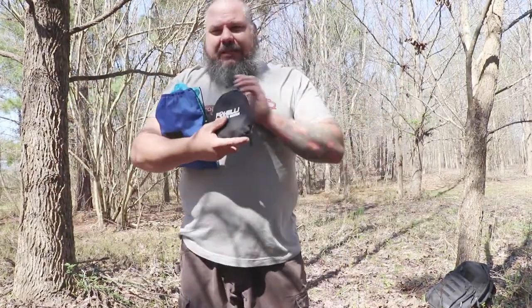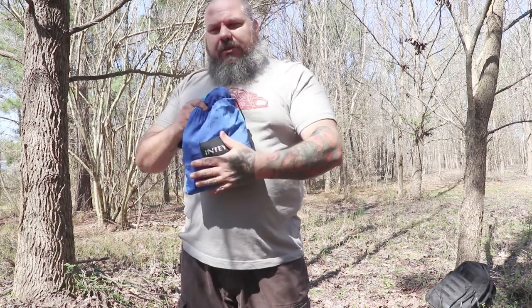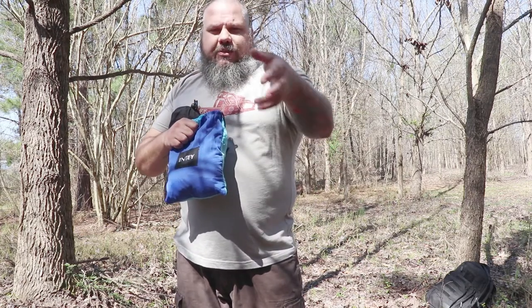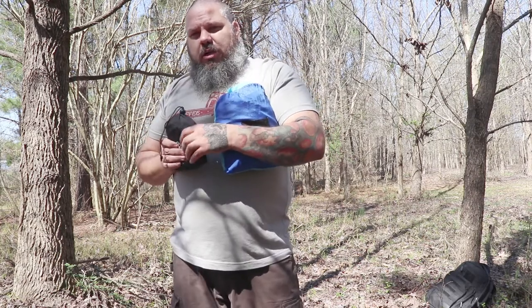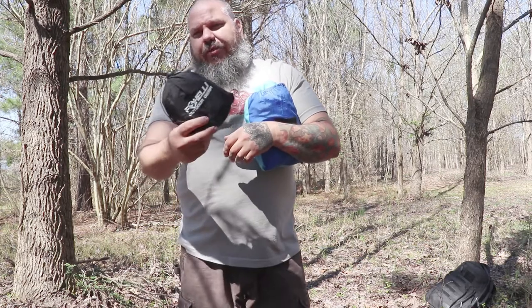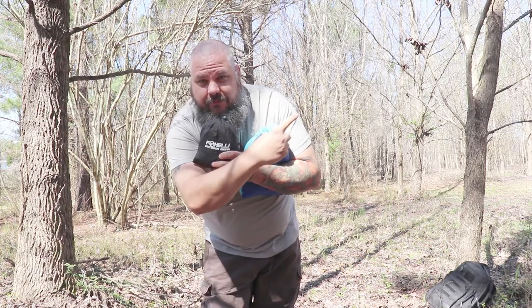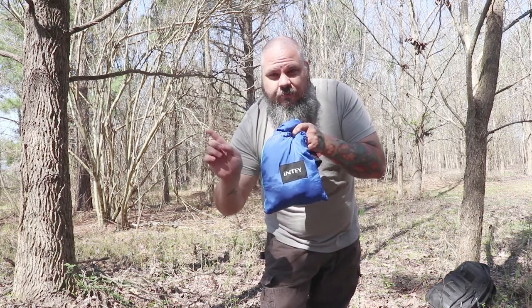I also picked up Fox Ellie outdoor gear hammock straps. The hammock comes with some generic cord — almost like paracord — which works but you have to know your knots. These Fox Ellie straps are kind of like ratchet straps. They were about $13 on Amazon, and the hammock I found on eBay for about $30.